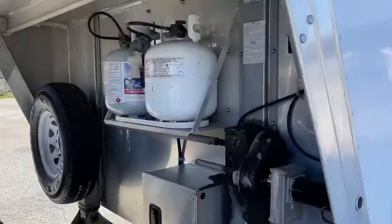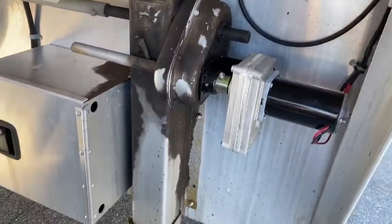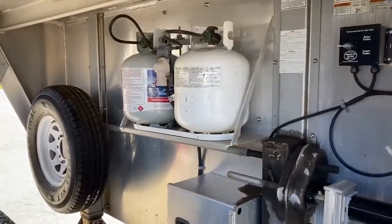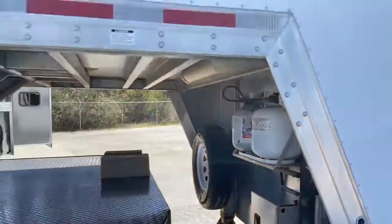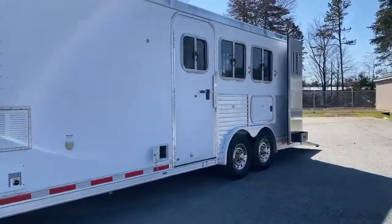Pretty clean trailer — again, one owner. We just added a brand new electric jack to this trailer. It works great — brand new. I'm just going to spin around one more time to let you see the outside of this trailer before heading into the interior.